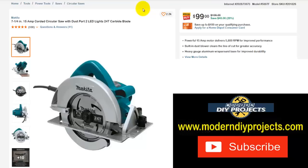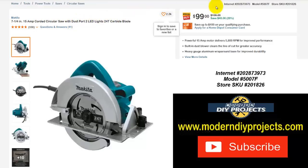If you're looking for a full-size corded circular saw, here's the Makita 7 and 1/4 inch 15-amp corded circular saw with dust port, 2 LED lights, 24-tooth carbide blade, and more. Normally $139 — save yourself $40 — right now $99, that's 29% off.